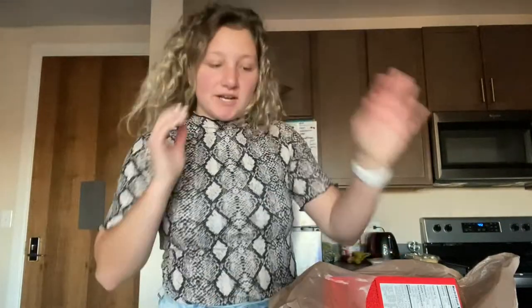I just got back from the dermatologist and the grocery store, and I figured I'd do a little grocery haul for you guys to show what I got.